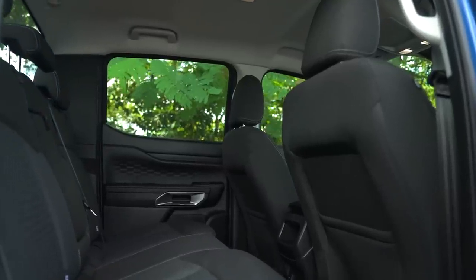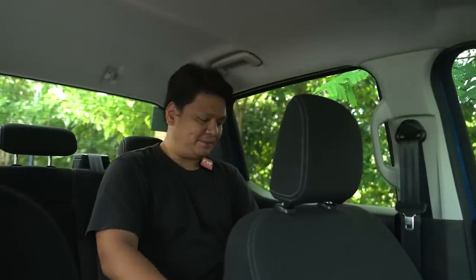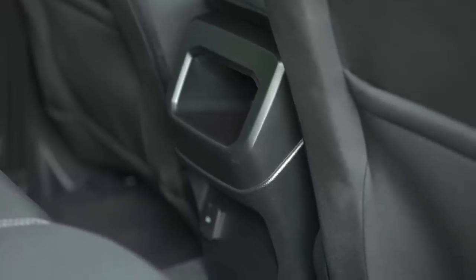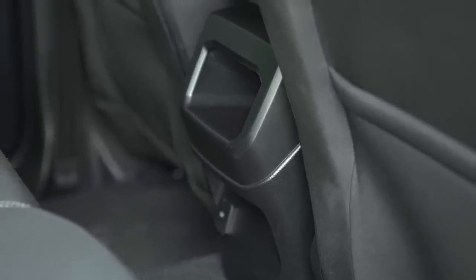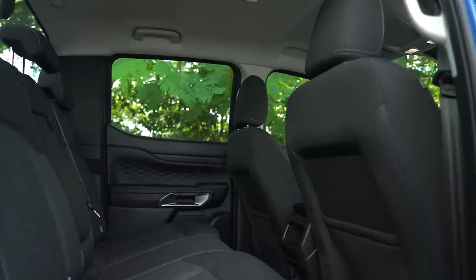In the back, it's par for the course for a pickup truck. Sitting behind my optimum driving position, I still have enough room for my knees and legs, though you are seated in an upright position. There are no air-con vents or USB ports, but you do get a 12-volt socket, map pockets, and some really substantial grab handles.